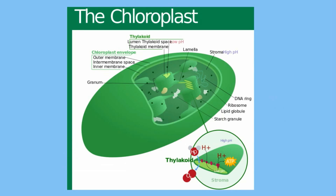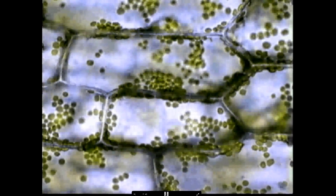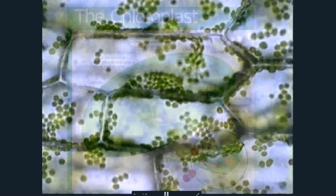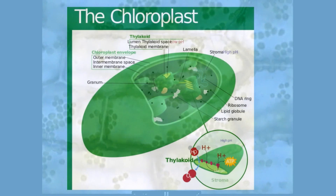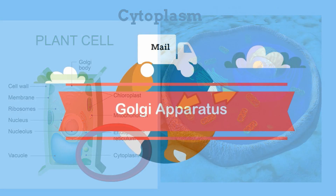Notice how the chloroplasts move in the Elodea cells — that is an example of cytoplasmic streaming. In summary, the cytoplasm is a clear, jelly-like substance found in cells that contains nutrients and salts and helps give the cell its shape and helps the cell move materials.